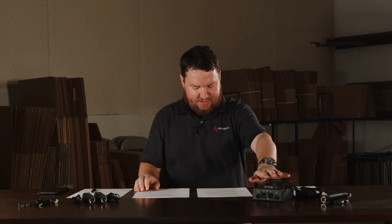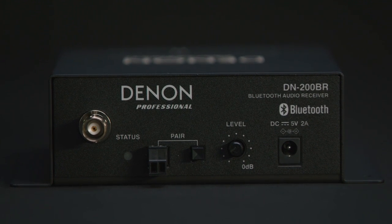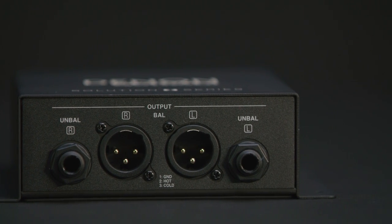Next, we have the Denon DN-200BR, which is a stereo device. It basically has XLR or quarter-inch outputs. This is a receiver only — it does not have the ability to transmit — but it also has an external antenna with a magnet on it, which is pretty cool. You can get up to 82 feet of range, approximately 25 meters, and that's going to be the longest range of any device here. So I'd use this more in a house of worship, a commercial application, or a gymnasium where you need long range.